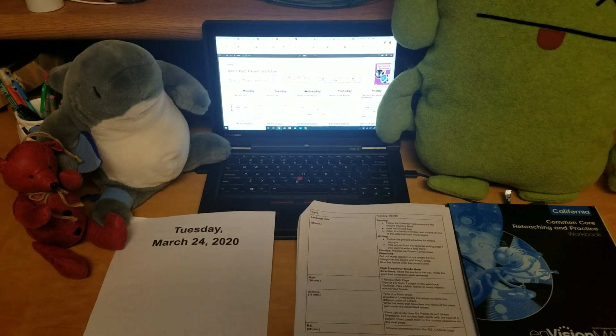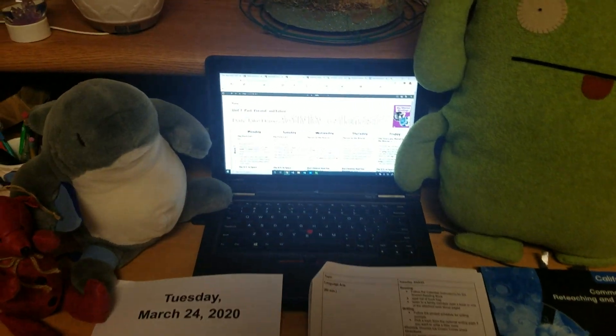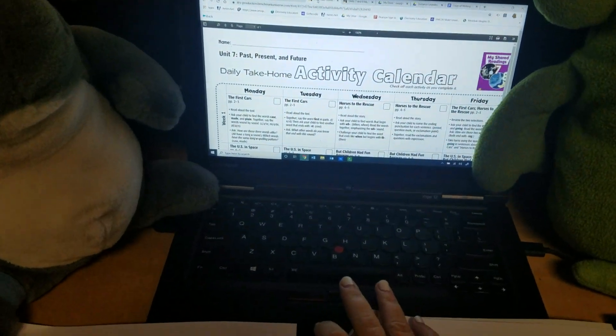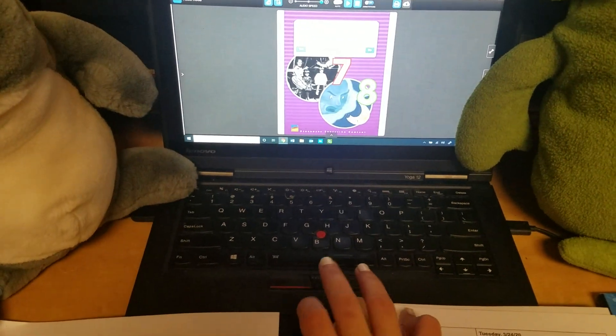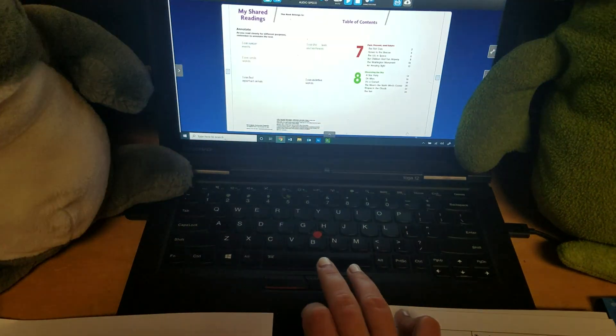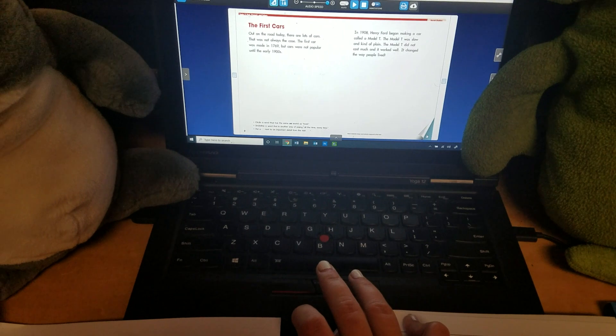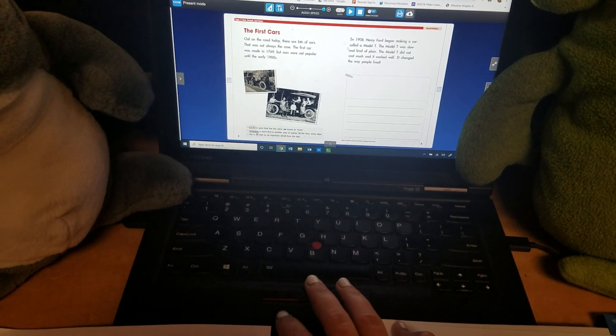Today, for reading, you are going to be looking at your shared reading book. I'm going to zoom in on the computer here, and I just want to show you what that book looks like. It's purple. It says seven, eight on it, my shared readings, and you are going to be reading this story, First Cars.